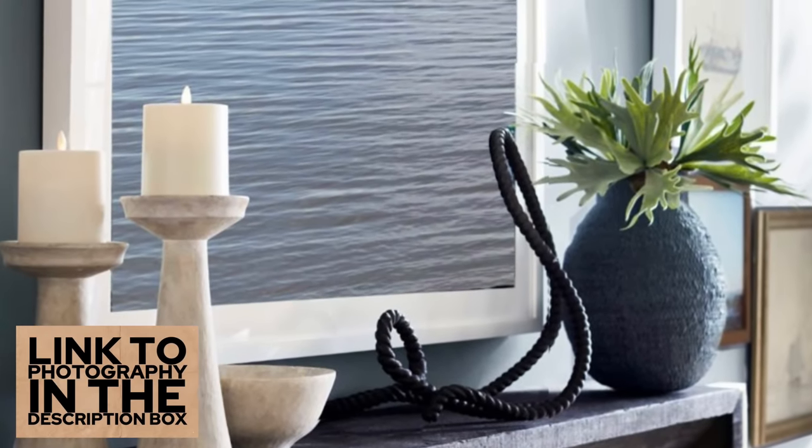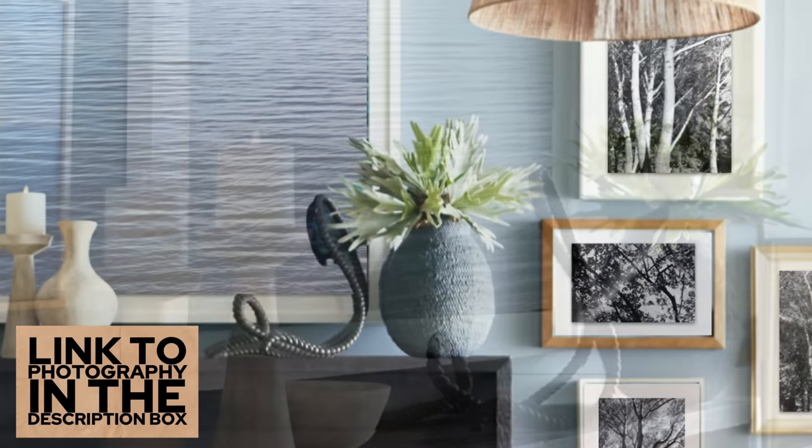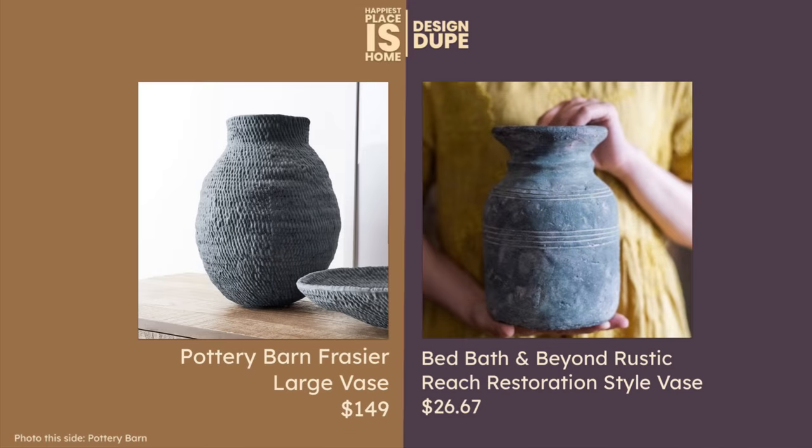The next piece is the vase on the mantle. By the way, sometimes I say vase, sometimes I say vase — I just never know what's going to happen! Anyway, this vase has a lot of texture on it. I found a really cool dupe from Bed Bath & Beyond — it's the Rustic Reach Vase at $26.67. That's a great price compared to the Pottery Barn. But if you really want that super unusual, almost hand-thrown look, you might want to spend the extra money at Pottery Barn.